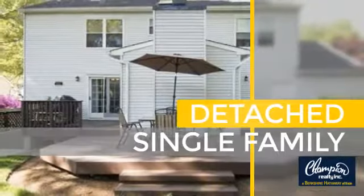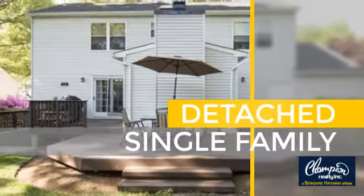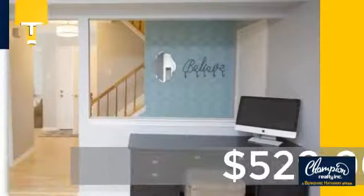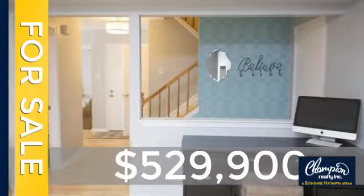This home is a great choice for those looking for comfort, convenience, and the privacy of their own home. Currently listed at just over $525,000.